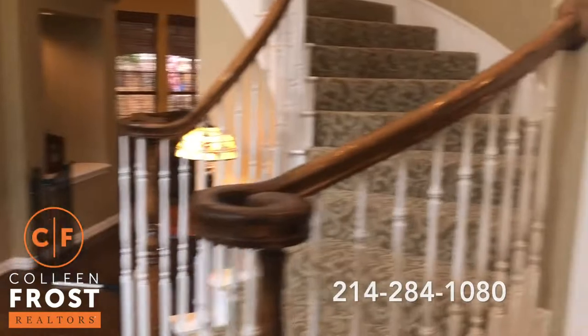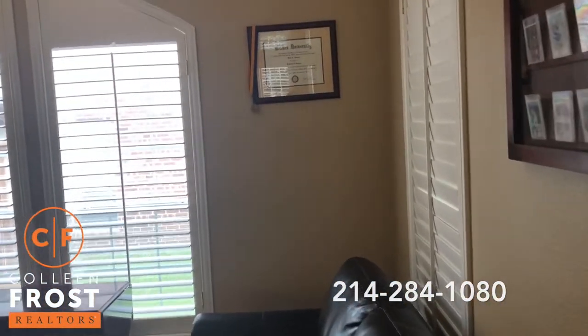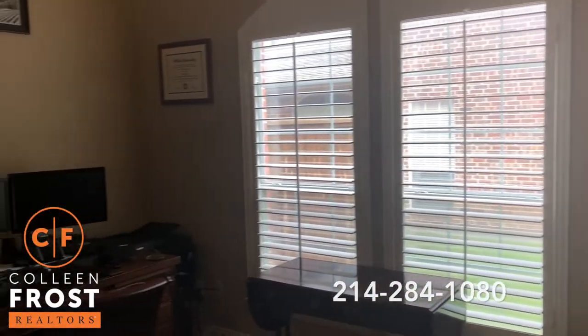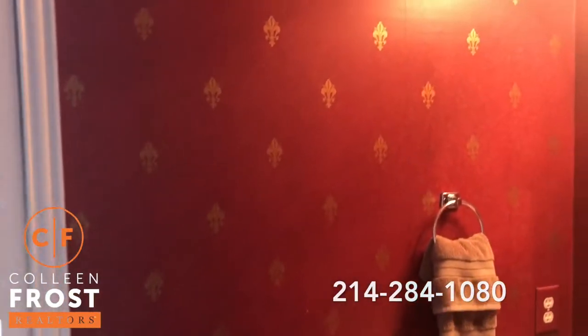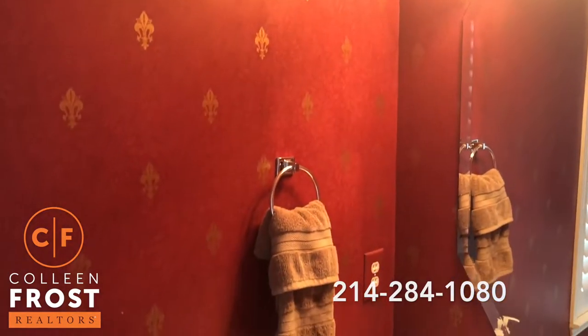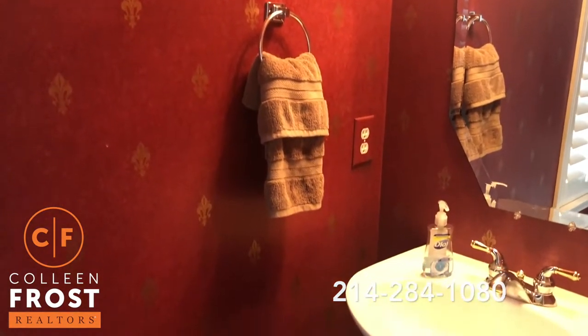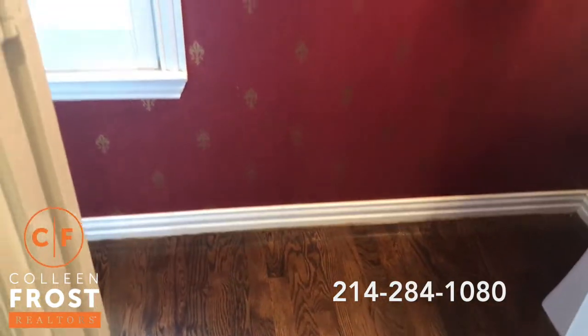We're going to come here to the right where we have French doors that lead to the home office. Here we have a beautiful guest bath with designer fleur-de-lis wallpaper, and these hardwoods continue into the half bath.